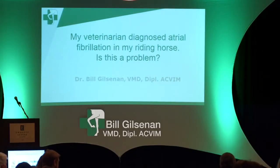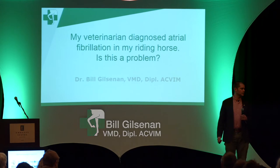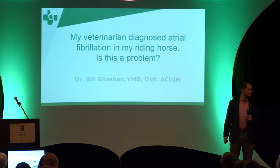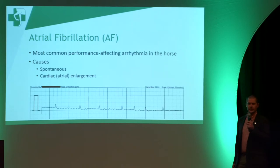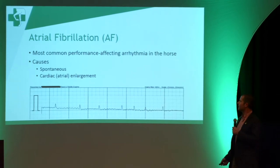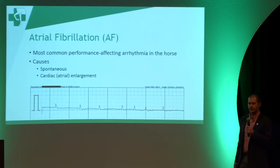Next we have Dr. Bill Gilsonen, one of our internists, and his question is: my vet diagnosed atrial fibrillation in my riding horse — is this a problem? Thanks, Dr. Spikes. To answer the question, I think it makes sense to start off by briefly visiting what atrial fibrillation is.